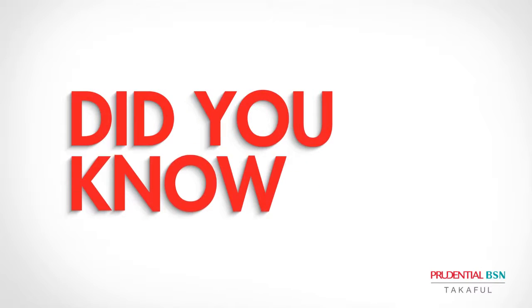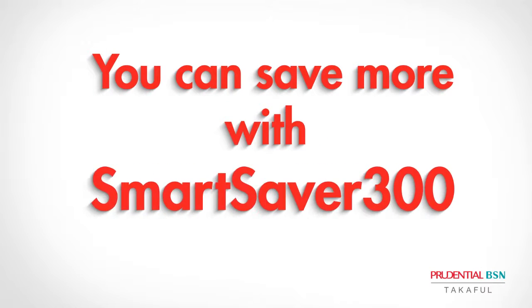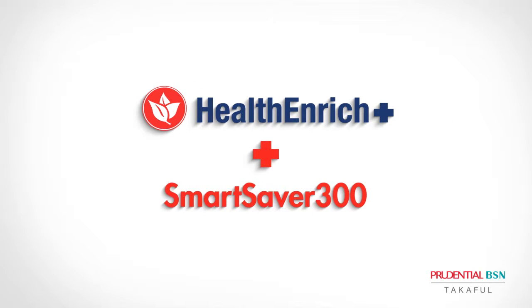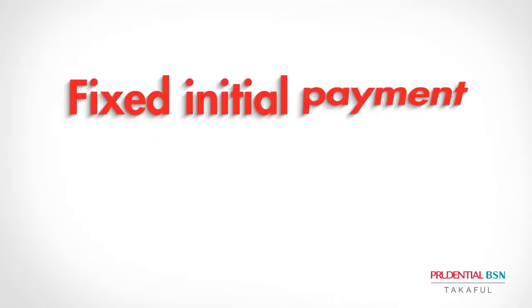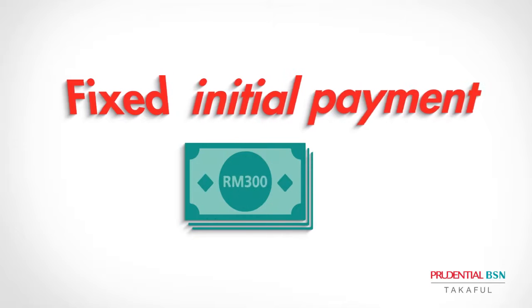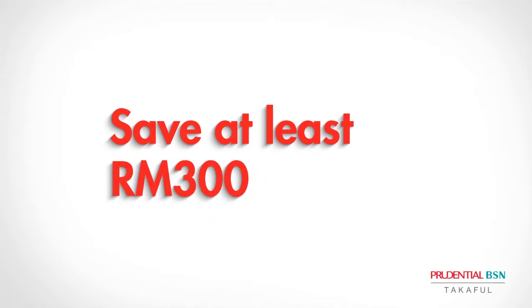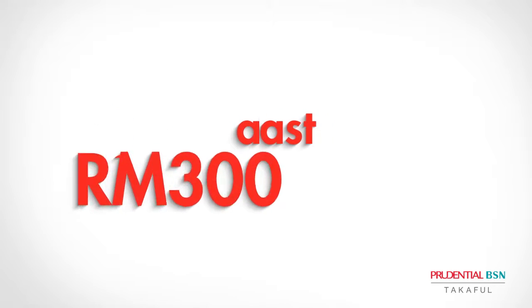Did you know you can save more with Smart Saver 300? Prue BSN's new and improved Health Enrich Plus offers Smart Saver 300, where you only need to pay a fixed initial payment of 300 ringgit regardless of the total medical and surgery bills, and save at least 300 ringgit from your annual contribution.